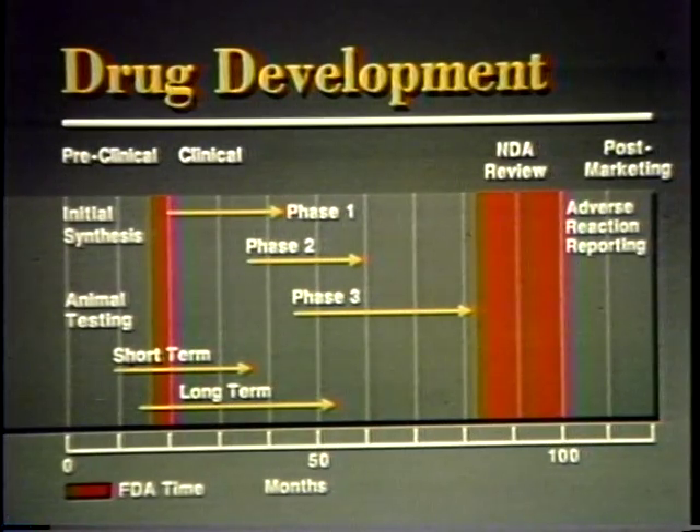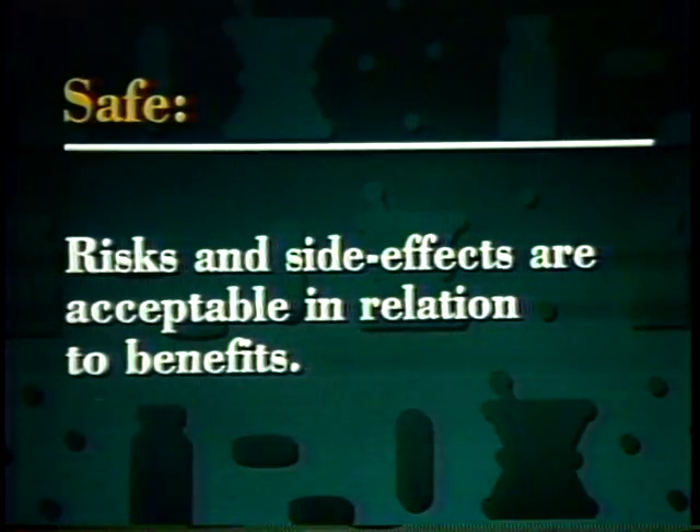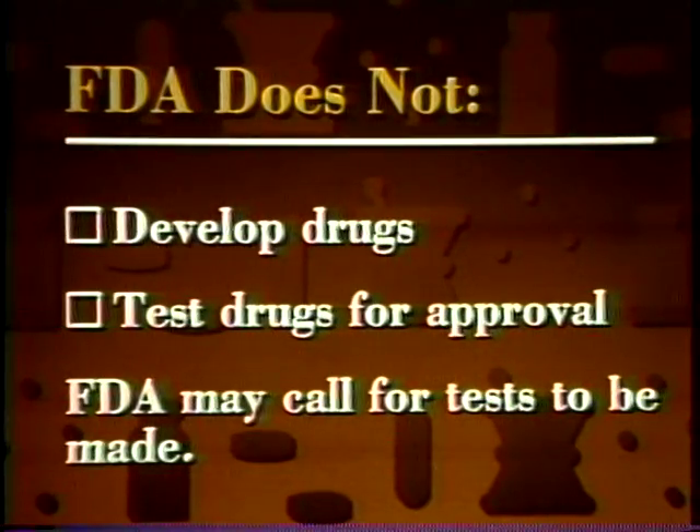But FDA controls only a relatively short segment of the development period, and FDA puts the most important drugs on a fast track for review to save time and lives. In our look at developing drugs that are safe and effective, let's start with definitions of those two words. Safe means the drug's risks and side effects are acceptable in relation to its benefits. Effective means a drug does what the manufacturer claims it will do. FDA does not develop drugs, nor does it test drugs for approval, although the agency may call for tests to be made.